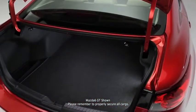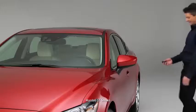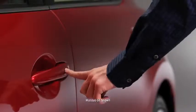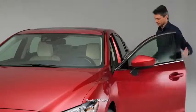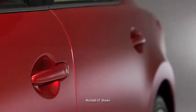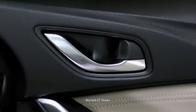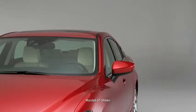A generous 14.8 cubic feet of trunk space keeps everything from sports gear to groceries neatly tucked away. Conveniences include Mazda's advanced keyless entry and start system, which lets you unlock the doors while your key stays safely in your pocket or purse. The system can also be programmed to automatically lock the doors when you leave the vehicle — it's like having a car that can read your mind.